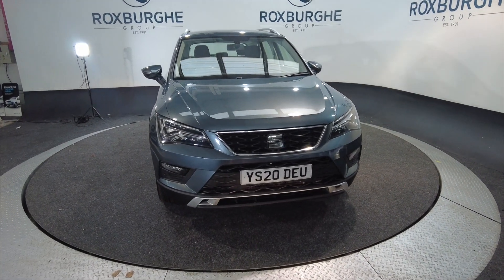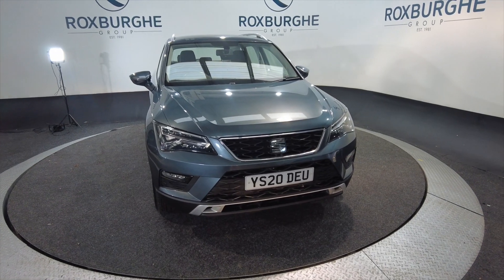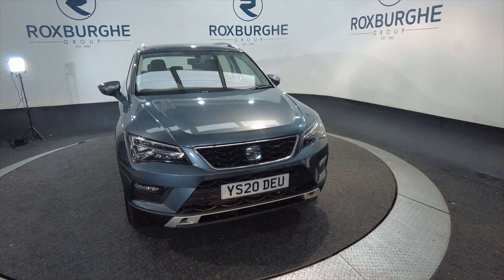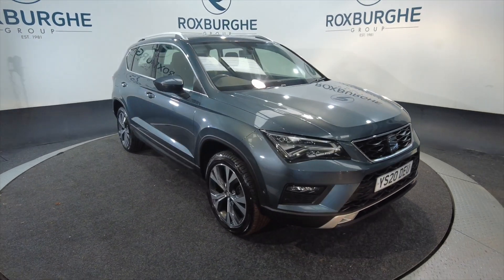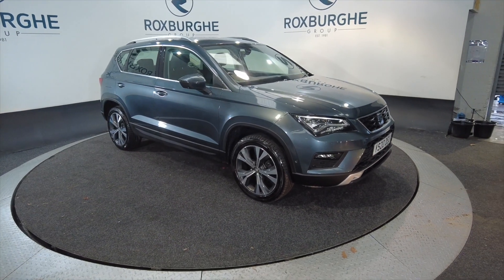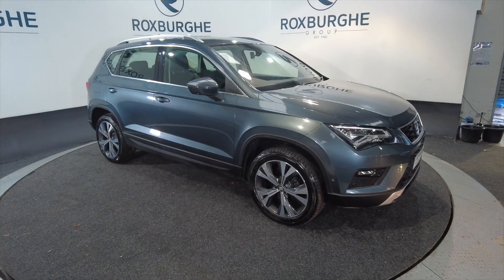Hello and welcome to the Roxburgh Group Vehicle Showcase. Today we're showcasing the SEAT Ateca SE Technology TDI DSG Automatic. It's a diesel on a 2020 plate, and you're looking at around about 48.7 miles to the gallon.